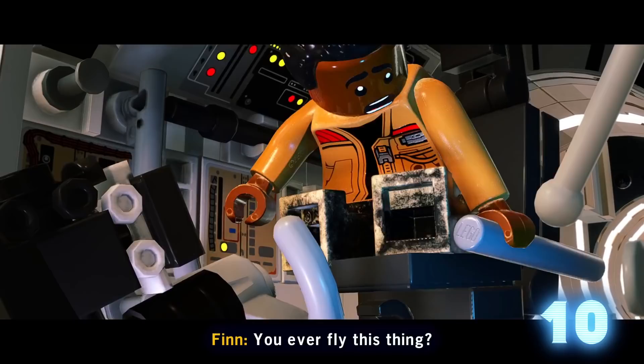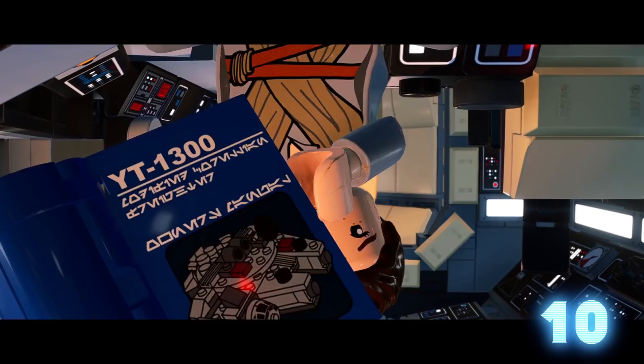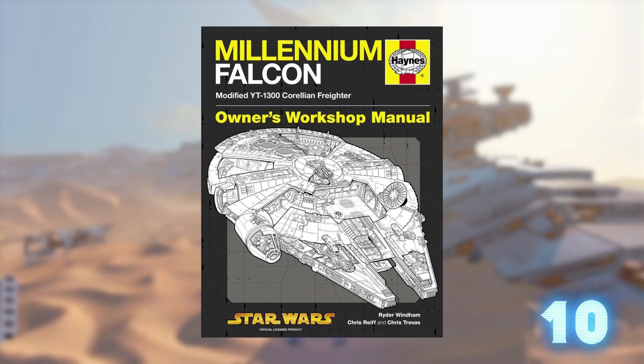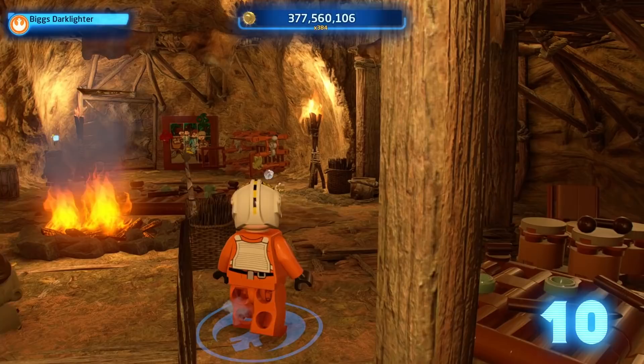Number ten: as Rey and Finn steal the Millennium Falcon in The Force Awakens, Rey can be seen reading a blue instruction manual of sorts. That's a real book from Haynes, a company that publishes actual workshop and repair manuals for cars in the real world. They also have occasional fun with fandoms — they've got a manual for the DeLorean from Back to the Future, the Enterprise from Star Trek, and two editions on the YT-1300 modified Corellian freighter that is the Millennium Falcon. They've also done books on the TIE Fighter, Rebel Starfighters, and the Death Star.